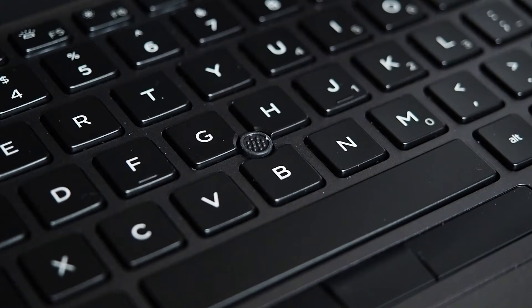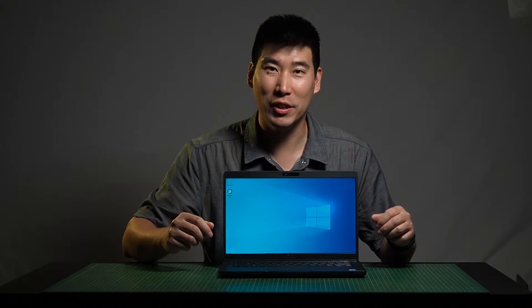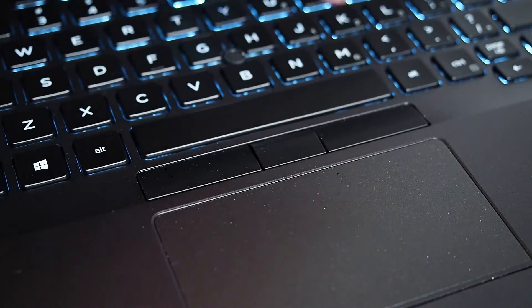Dell has also included one of those track points in the middle of the keyboard — I've known it as the G-spot or the keyboard nipple, as some people call it — which you use to move the mouse. It's more of an old feature for touch typists. You also have three buttons below the space bar for left, right, and scroll when using the track point.